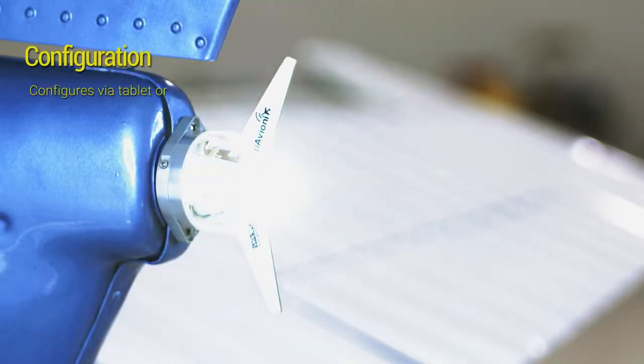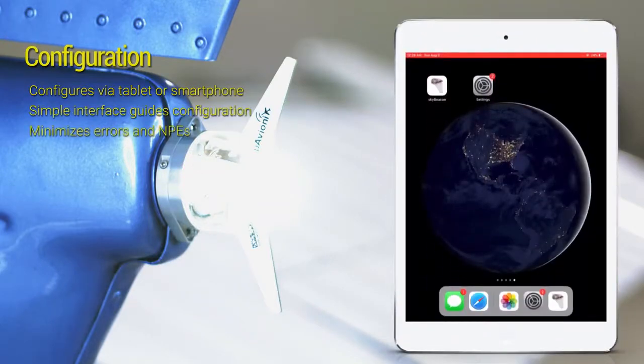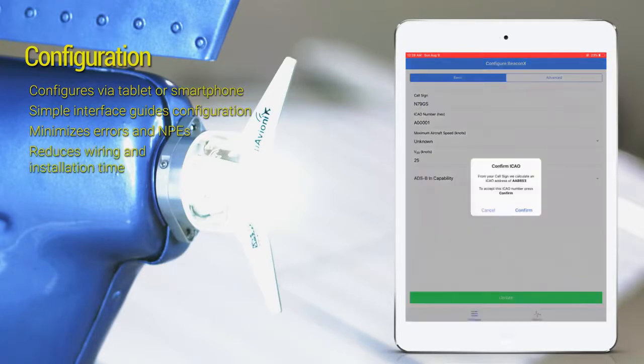After installation, Tailbeacon X configures via tablet or smartphone. A simple guided interface minimizes error and prevents so-called non-performing emitters. The wireless configuration reduces required wiring and installation time.